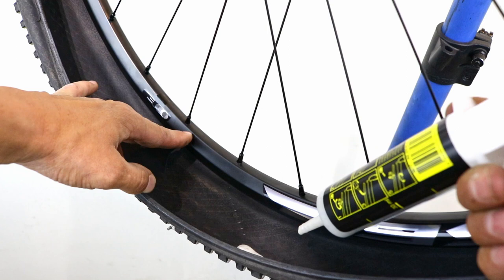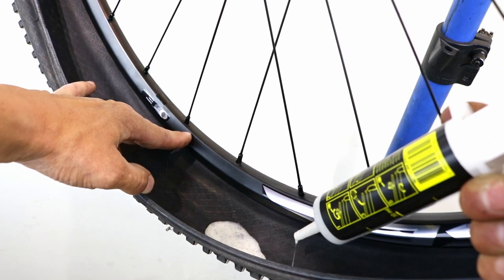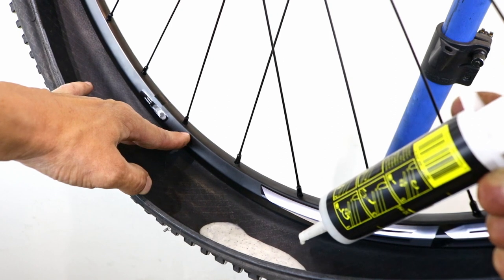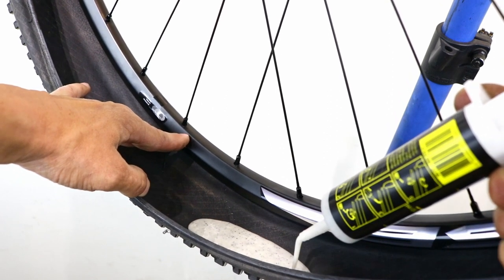With tubeless technology, of course, you get things like the sealant that will seal up any cuts, and holes inside the tyre as well, which is definitely beneficial. You don't have to constantly stop to replace an inner tube. It's really the technology that mountain bikers and gravel riders have been enjoying for the last decade, now making its way into the road scene.